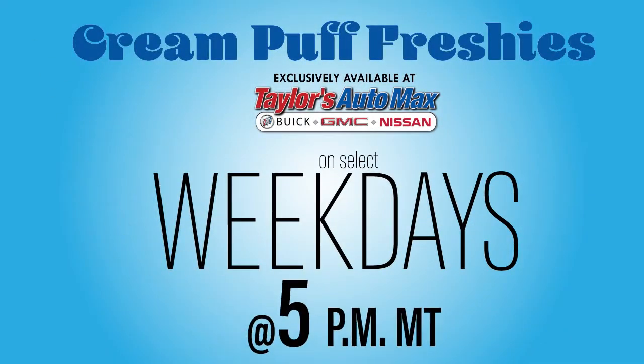But truly, the best way to enjoy this truck is to take it for a spin. So how about we do that? I'm Michael Evans, Taylor's Auto Max, 4100 10th Avenue South, Great Falls, Montana. Come see me. Join us for Cream Puff Freshies on select weekdays, 5 p.m. Mountain Time.